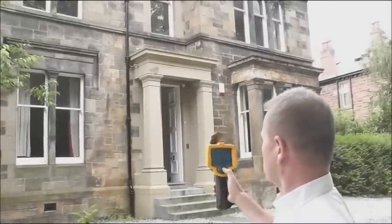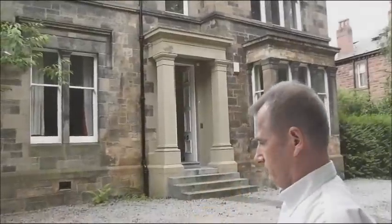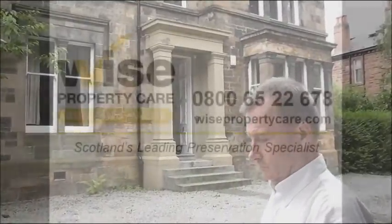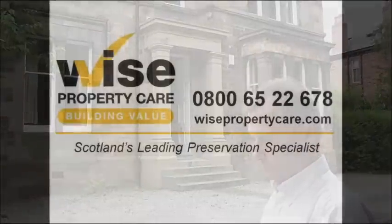Excellent, thank you David. And certainly if you're in need of a thermographic survey, you can give us a call on 0800 65 22 678 or visit the website at wisepropertycare.com.